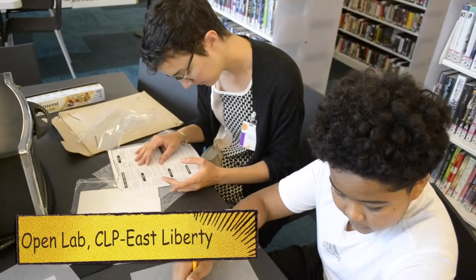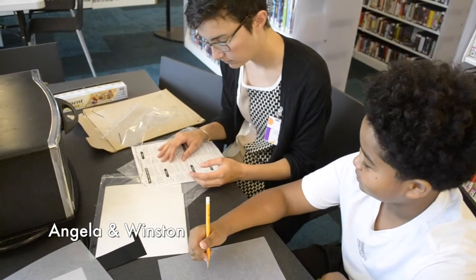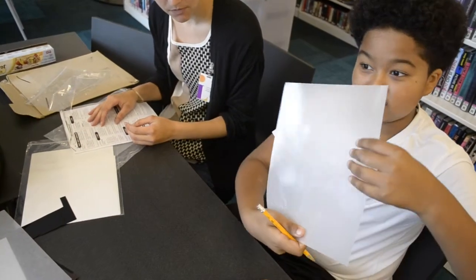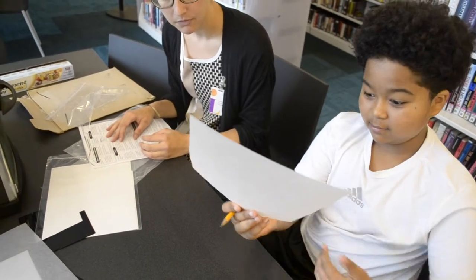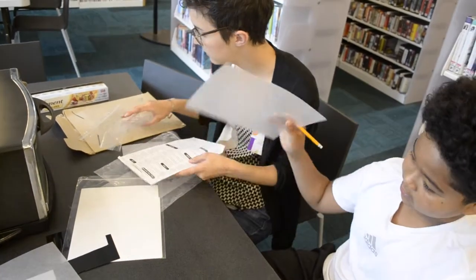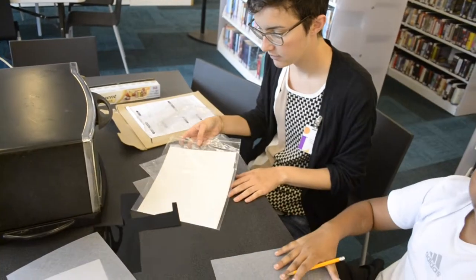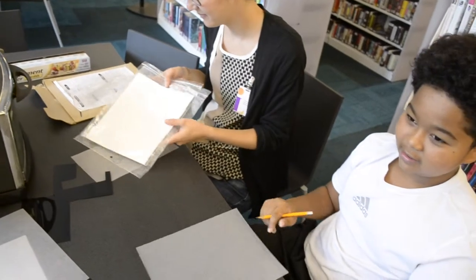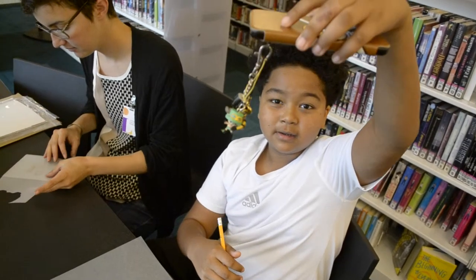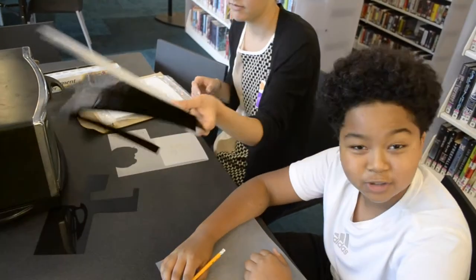What are you guys working on? We are working on these things called Shrinky Dinks — I've never done it before so I'm about to try it out. You have to draw a picture on this thing that feels like sandpaper — one side is sticky and the other side is rough, so you draw on the rough side. Then you stick it in the microwave oven, and if you want to make it a keychain, punch a hole in it, put a rope through it, and that's your keychain. I'm still thinking about what I'm going to make.